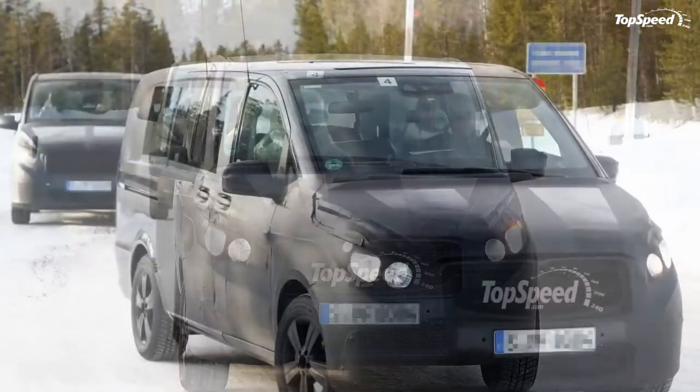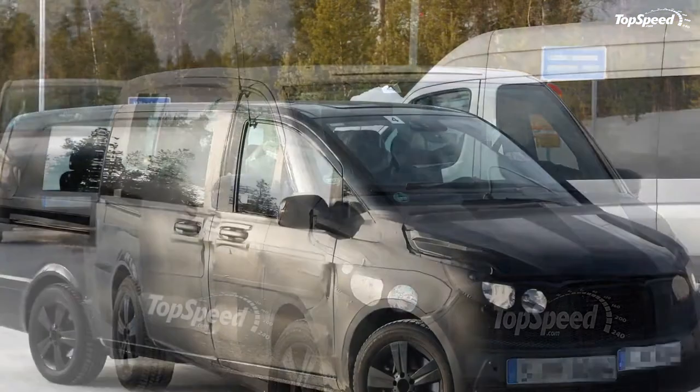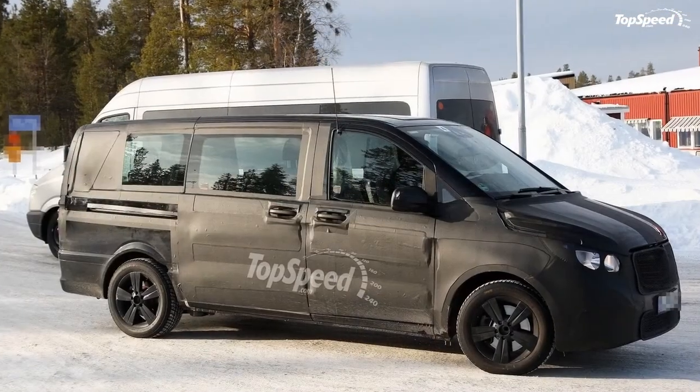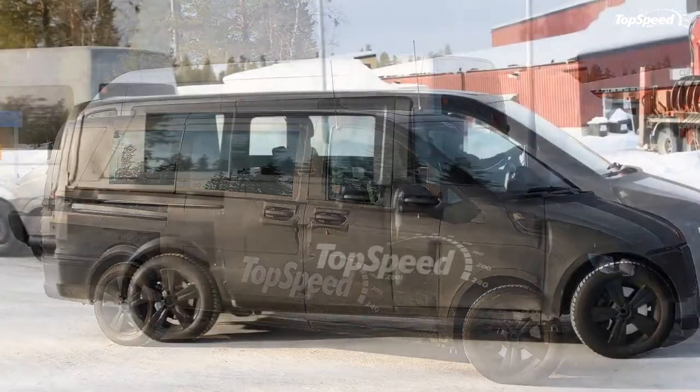Quite possibly next to a Renault version, since Mercedes and Renault are working together on both cars and transporters. Updated 9th of March 2012: the future Mercedes Viano has been caught testing again, this time wearing black paint under the camouflage.